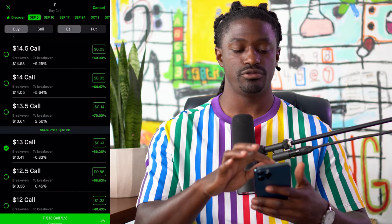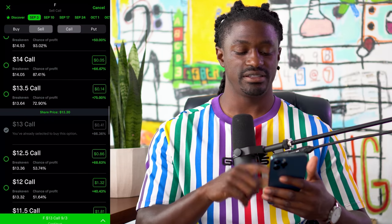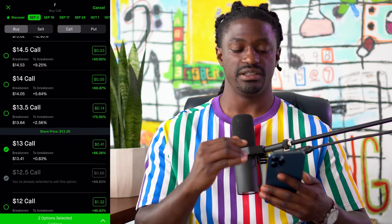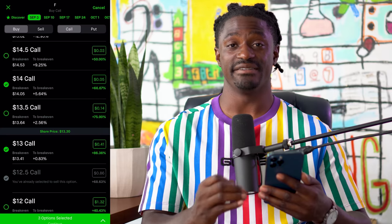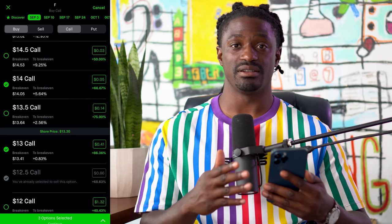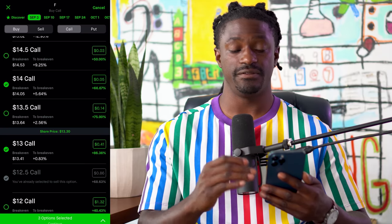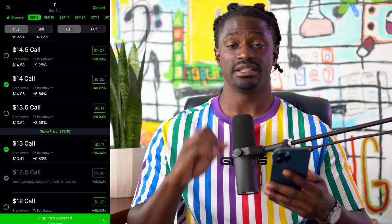Next, we want to click sell call and pick a price below the call we just bought — so we're selling that call. Then we switch over one more time to buy a call, and we're going to pick the $14 call right there, which is five cents. Remember, all options are 100 shares, so you multiply the price by 100 to get the actual option cost. So five cents times 100 is $5. The $13.50 call is 14 cents — that's $14. And the $13 call is 41 cents — that's $41.